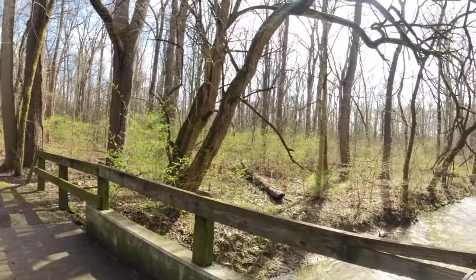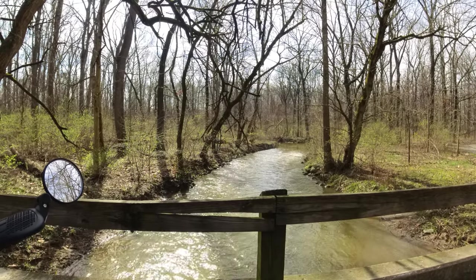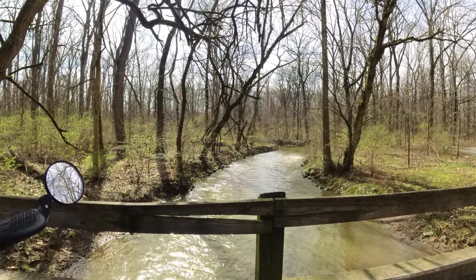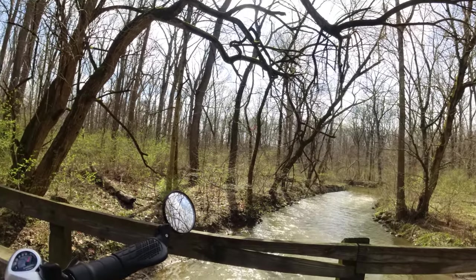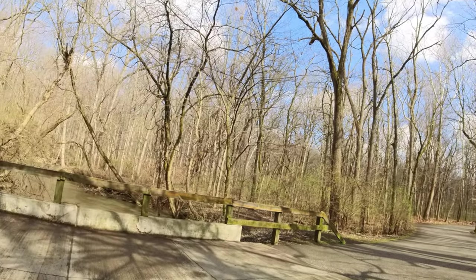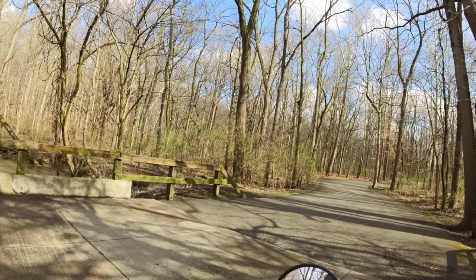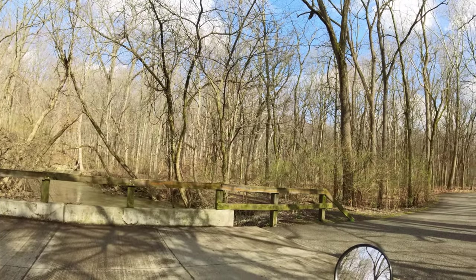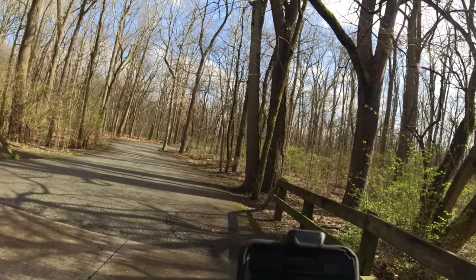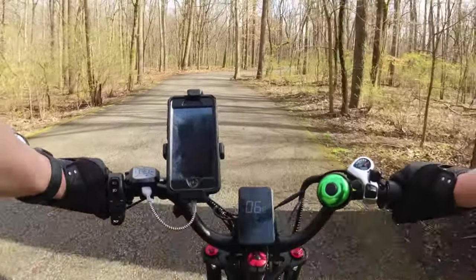You can see the creek is pretty high up. Gently flowing. Big rocks over there.